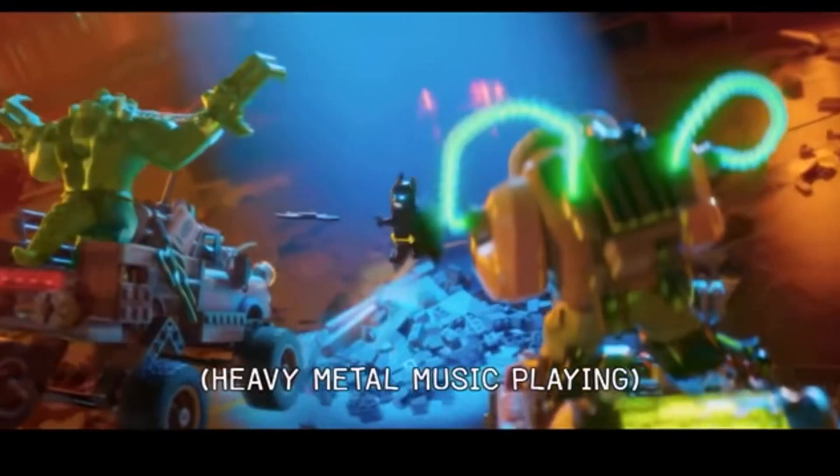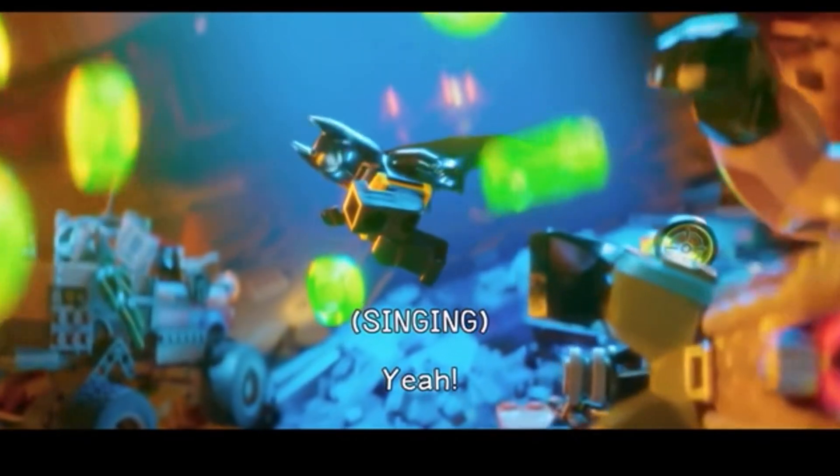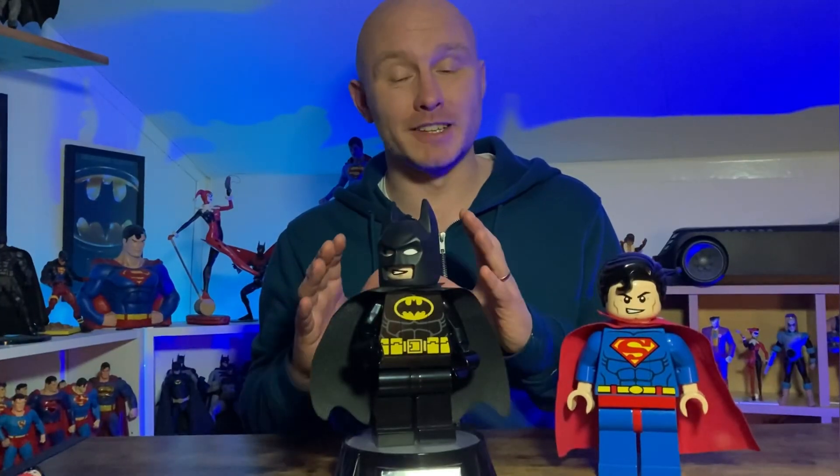Now out of all the Batman films, I'll hold my hands up and say that I actually enjoy the Lego Batman movie quite a lot. I find it hilarious.